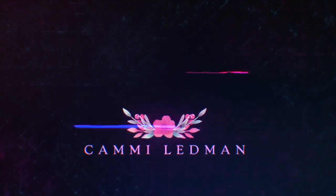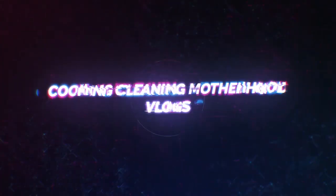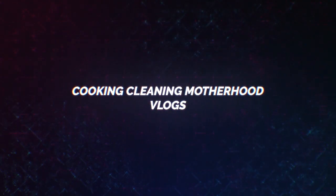Everybody gives you advice on how to live your life. Hey guys and welcome back to my channel, and if you're new then welcome to my channel. I'm Cammie. Today's video is going to be what I got in my little freebie baby registry bag or box.